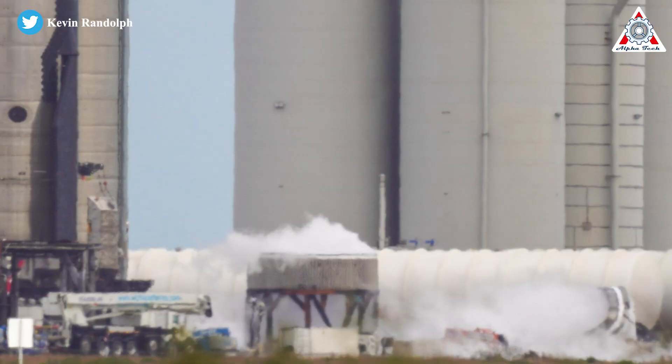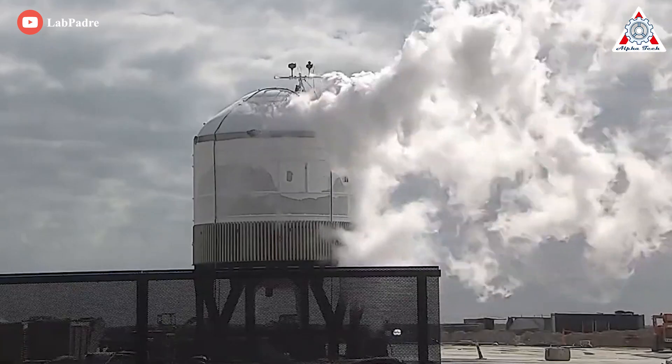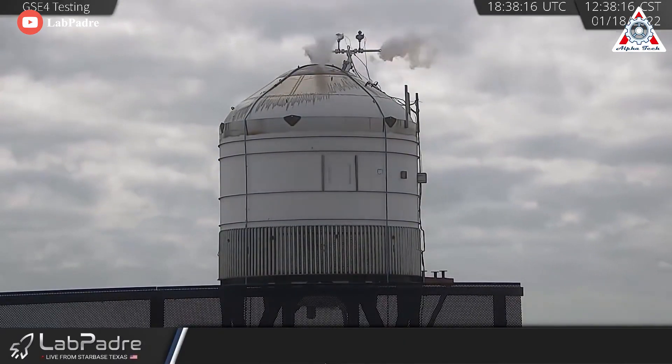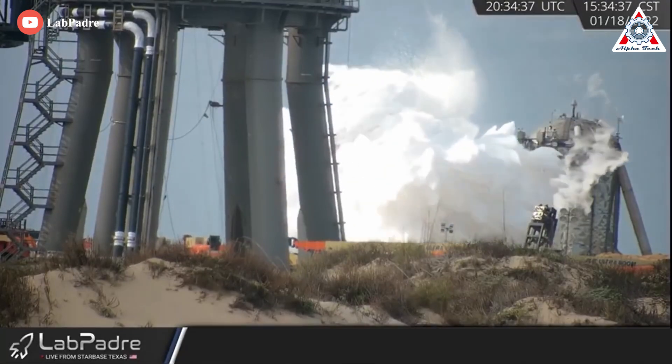Last year, SpaceX appears to have successfully tested a prototype of the custom-built Starbase propellant storage tank known as GSE-4. They filled the dome structure with sub-chilled liquid nitrogen to subject it to high pressure. Remote cameras from LabPadre captured footage of the testing operation, and the GSE tank developed frost and started to vent, confirming that SpaceX was conducting a cryogenic proof test.